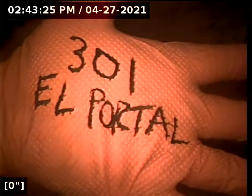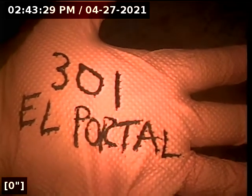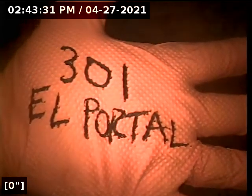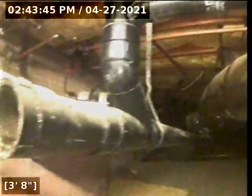This is a video inspection of the sewer lateral for 301 El Portel in Shell Beach. We're going in underneath the crawl space to access these lines right here.